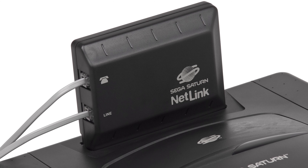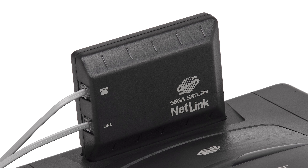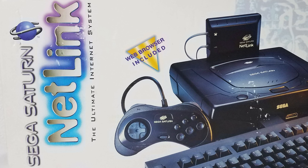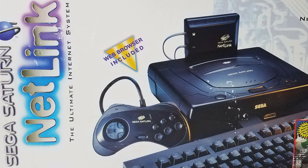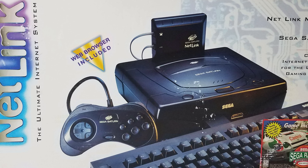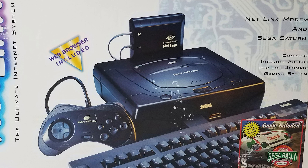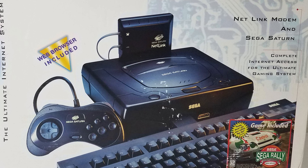The Sega Netlink, released in October of 1996, was a modem for the cult favourite, the Sega Saturn. Hardly any games were supported and the true online functions were dire compared to what you would experience on a conventional personal computer, but it holds the distinctive title of being the first online console service that allowed gamers to use their choice of ISP. For that reason alone, the Netlink cements itself in history as a wonder of the retro gaming world.